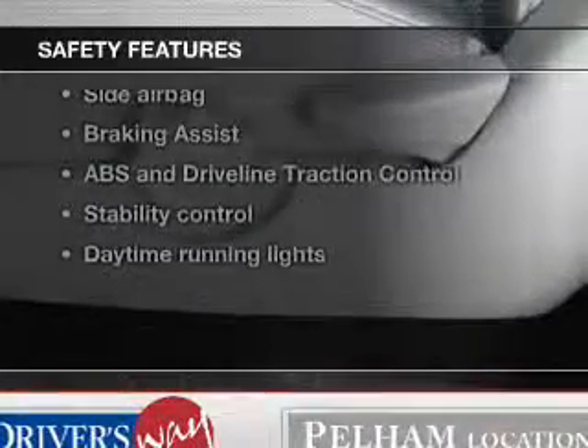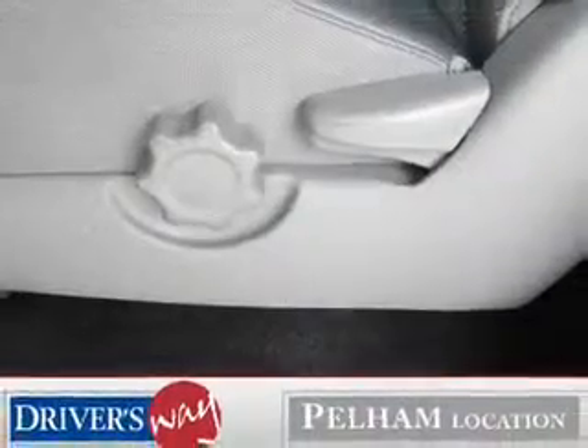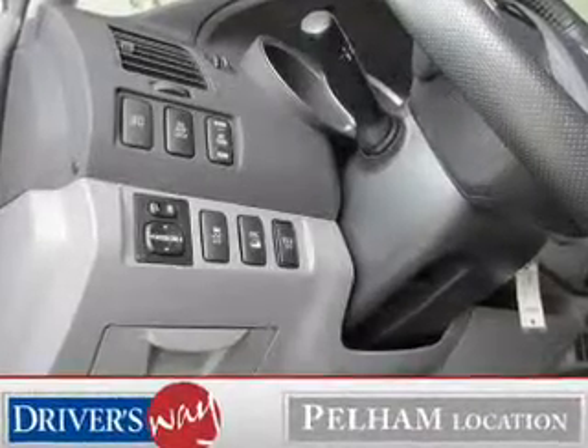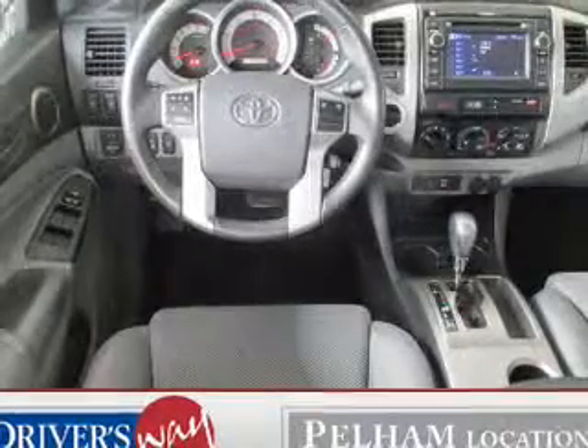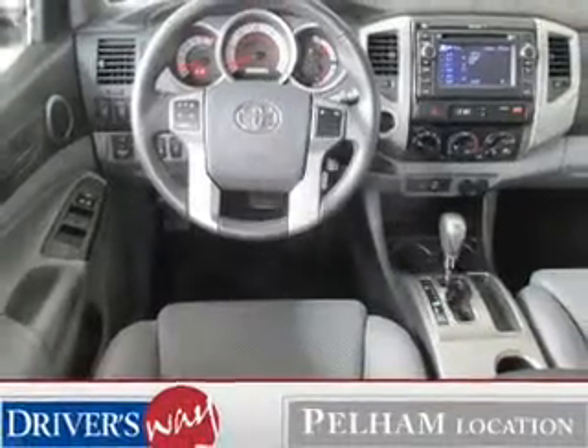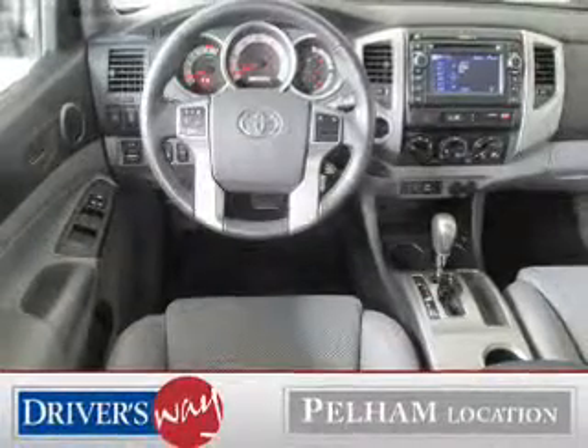If safety is a high priority, rest assured knowing that these top safety components are included: a backup camera, front ventilated disc brakes, curtain head airbags, passenger airbag, side airbag, traction control, stability control. Let us put you in the driver's seat today. Call or click to contact us.